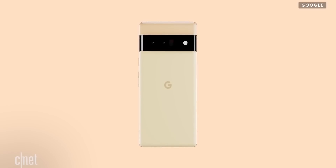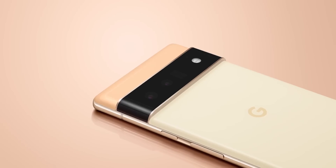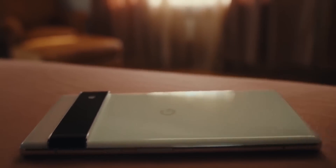Google showed the Pixel 6 in the form of renders — there wasn't an actual photograph or video of the handset. But that changes today, as Google has uploaded a new video showcasing the real Pixel 6 in the hands of real people.